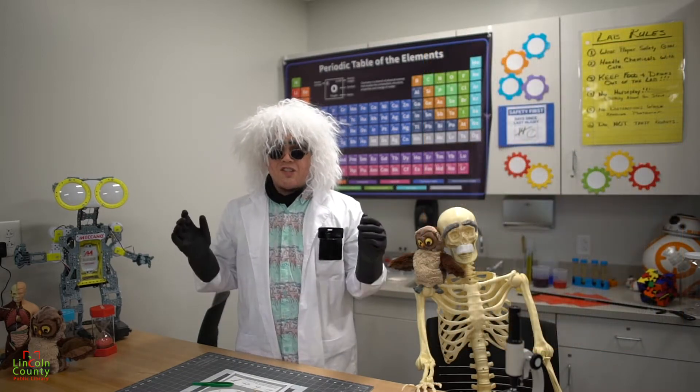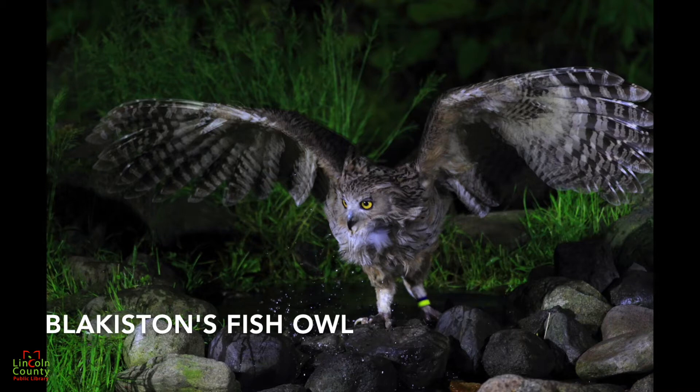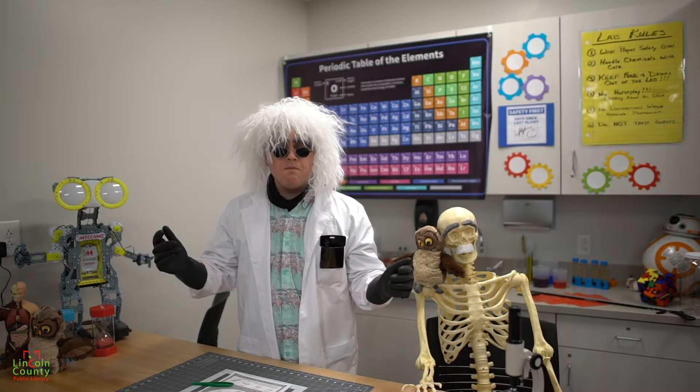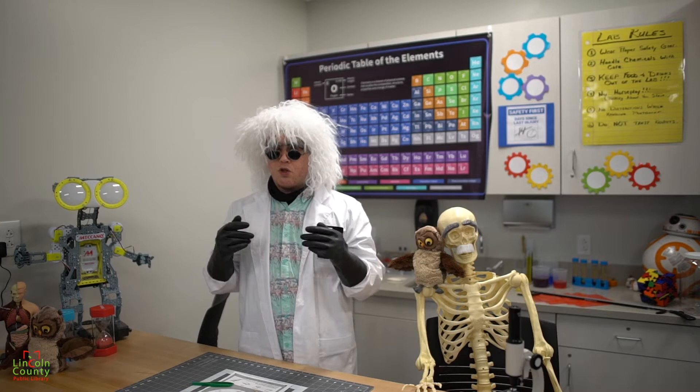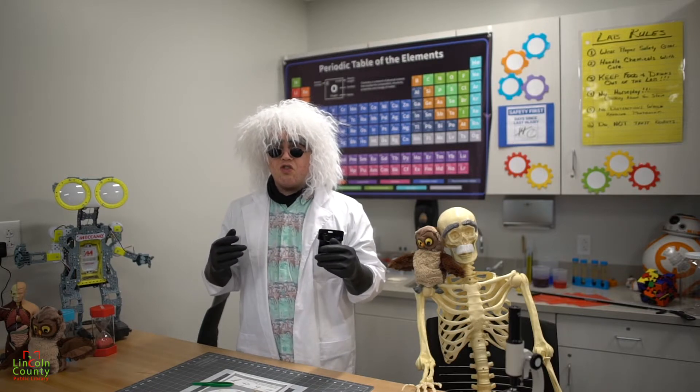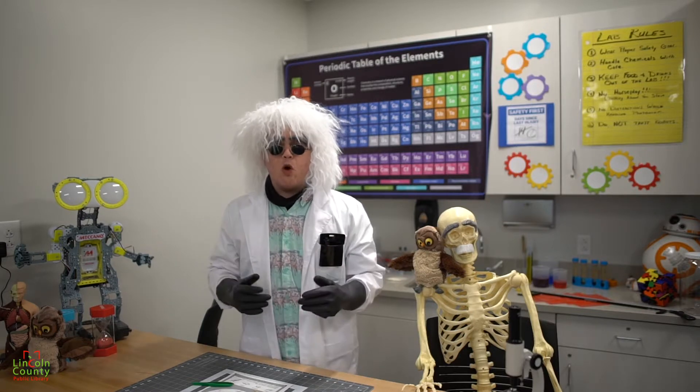The largest owl in the world is the Blakiston's fish owl, which has an average wingspan of six and a half feet — that's larger than me. Not all owls hoot. Barn owls make hiss and grunt and shriek noises, while the eastern screech owl whinnies like a horse.